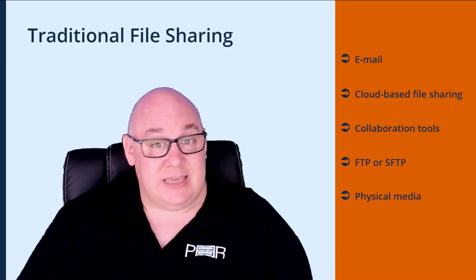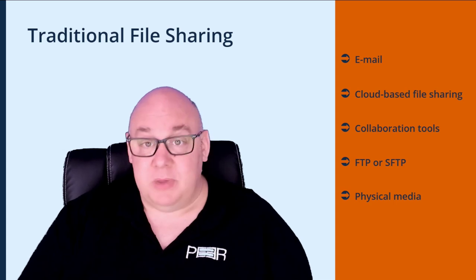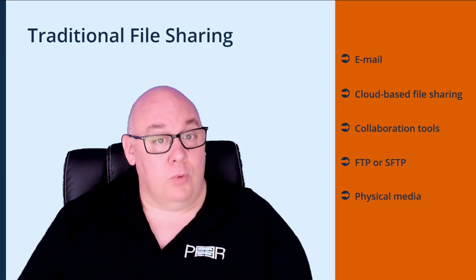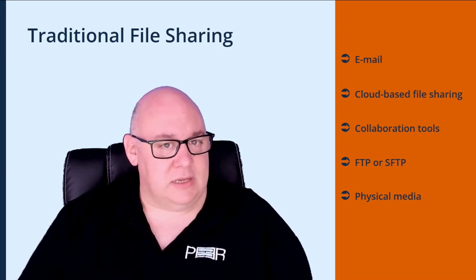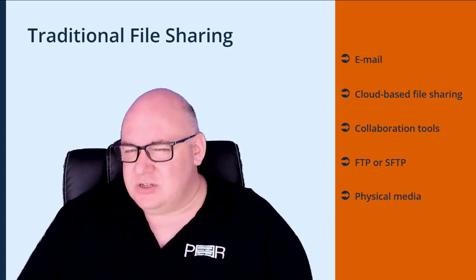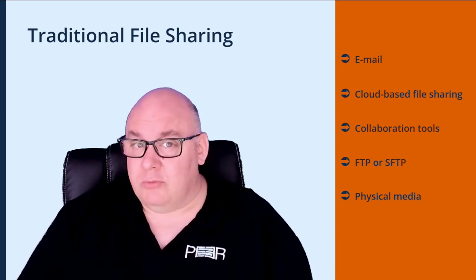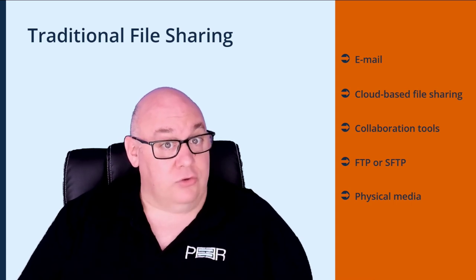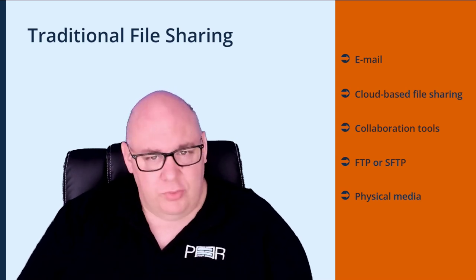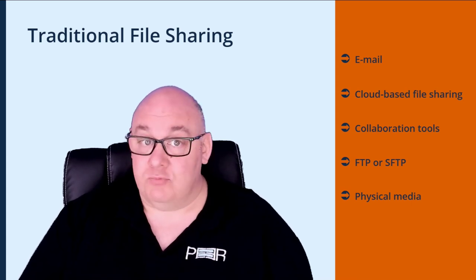In some cases, CAD design companies may need to share drawings via physical media such as USB drives or DVDs. This is particularly useful when working with clients not comfortable with cloud-based sharing or when the internet connection is not reliable. However, it's not the most secure method, and if waiting for downloads takes too long, the time it takes to courier a drive would likely be even more unacceptable. Overall, the choice of method depends on the needs of the company and the intended recipient.